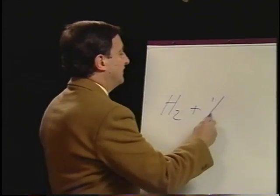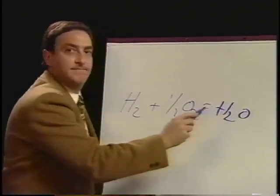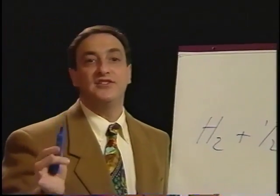By combining hydrogen and oxygen to form water, you also create electricity with no combustion whatsoever. And this is what makes it so clean.